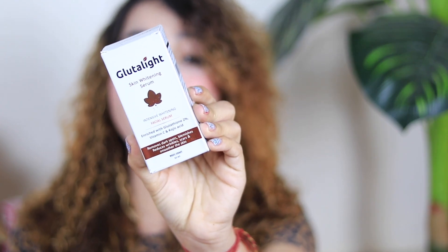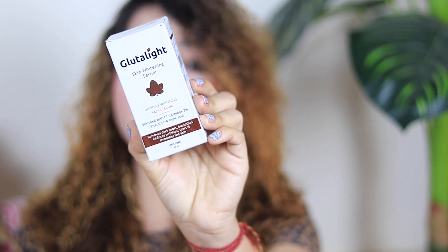That is why I am going to review a face serum for you today. This is the Gluta Light Skin Whitening Facial Serum — an Intensive Whitening Facial Serum.